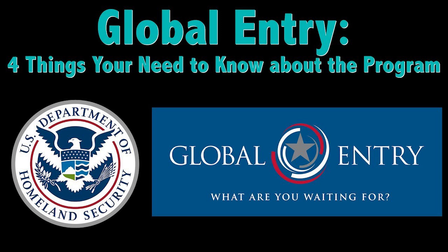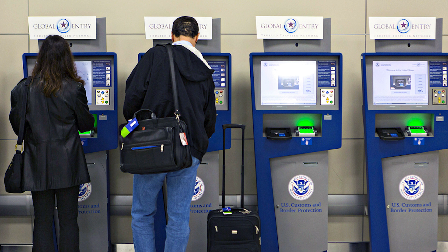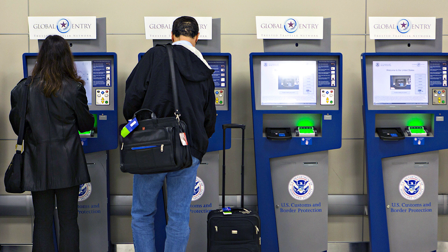A few months back, I made a video chronicling the benefits of Global Entry and my experiences using it. Since then, I've continued to find the service to be a lifesaver, even discovering an extra perk. At the same time, I've heard from others who have noted some issues currently impacting the program that I think are worth mentioning. With that, let's look at some lesser known pros and cons of Global Entry and TSA PreCheck.